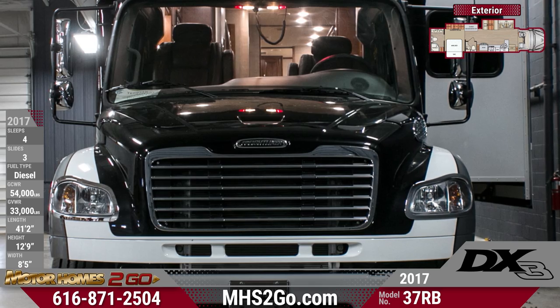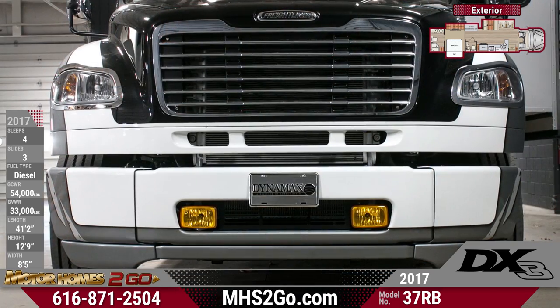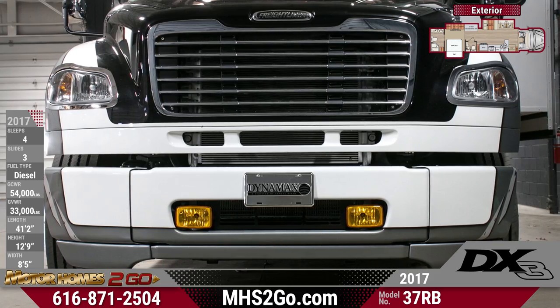Leave it all behind without leaving anything behind in the 2017 Dynamax DX3 37RB Motorhome. Find yours today at Motorhomes To Go.